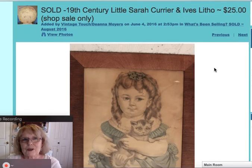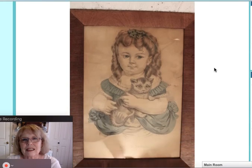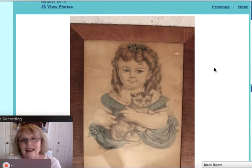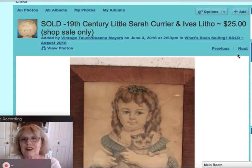Here was a great old early 19th century lithograph — a Currier and Ives lithograph. The title of the piece was Little Sarah. I just thought she was so adorable with her curls and little kitten. That one sold for $25.